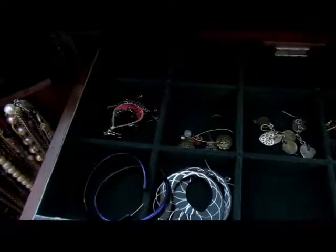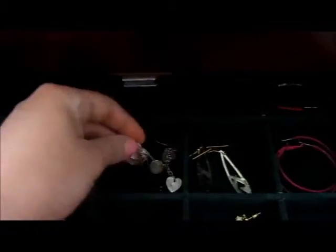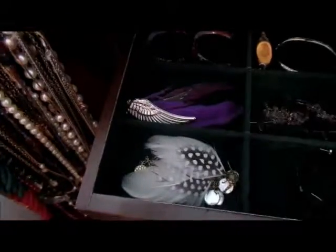In the first drawer we have all of my dangly earrings. In the second drawer we have the bigger earrings that don't fit in the smaller.